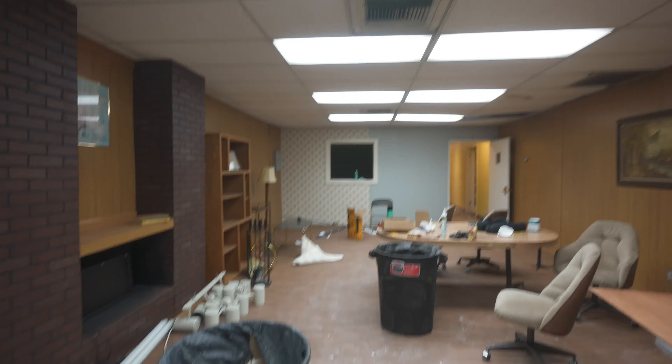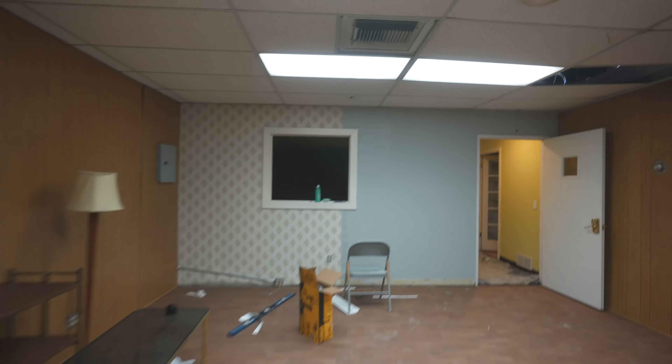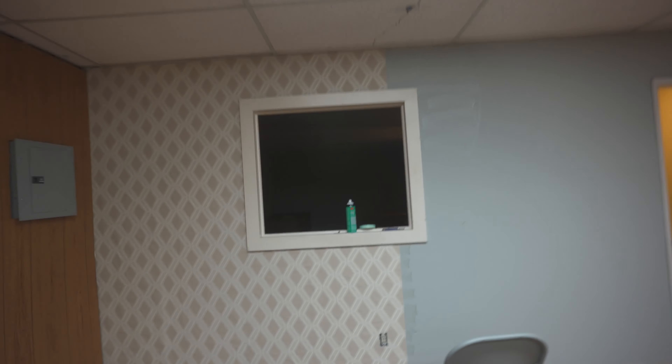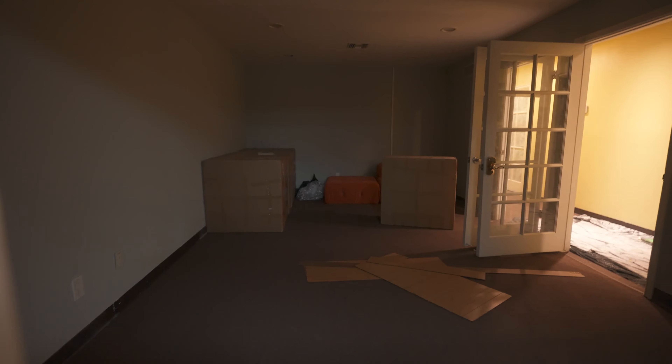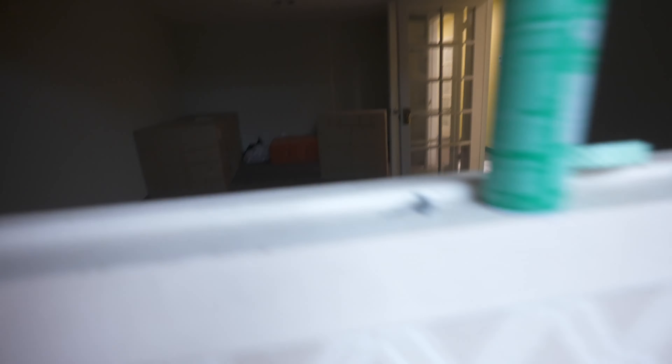This is going to be an extra room — we have these really cool couches and it's going to be like a bonus kind of room, super 70s. We have some crazy couches over there in the corner. These will have blinds and curtains and all that — so that's going to be more of a 70s room.